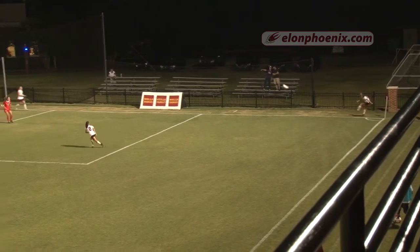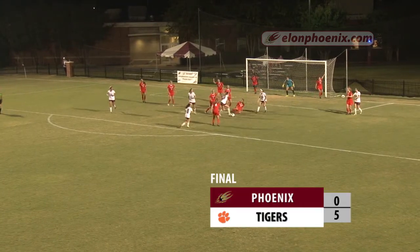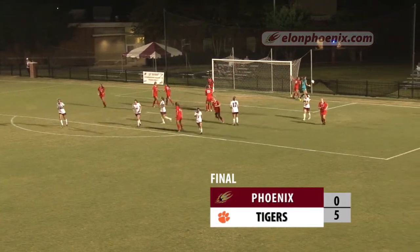Elon looking to get on the board here. Ball sent in — good ball in. Rattling around back there. Elon with a shot and it just goes wide.